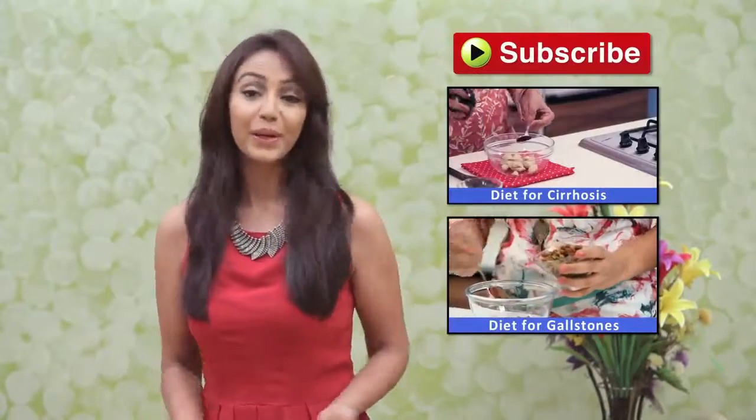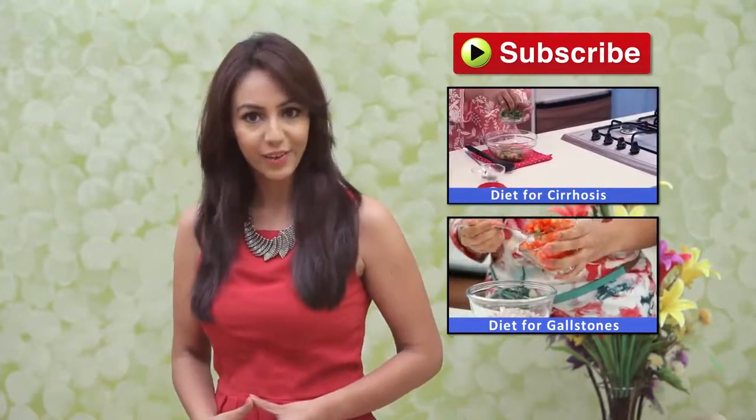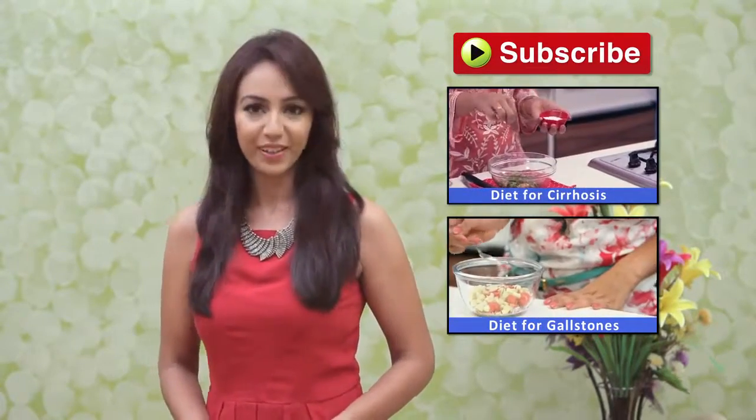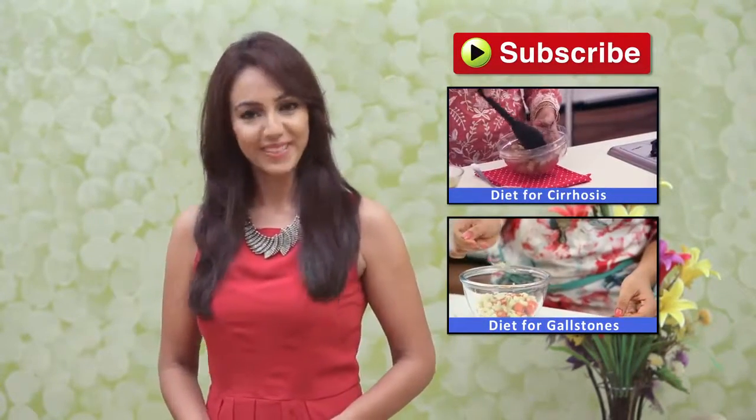Eat well and take care of yourself. We hope you liked this video. We'll be sharing more such healthy recipes with you, so subscribe to our channel, Home Veda Nutrition. Eat well and take care.